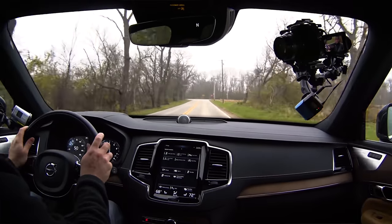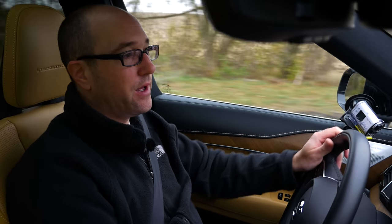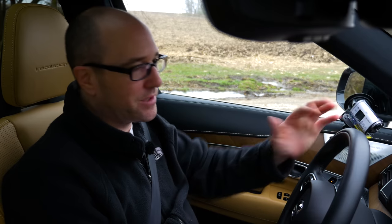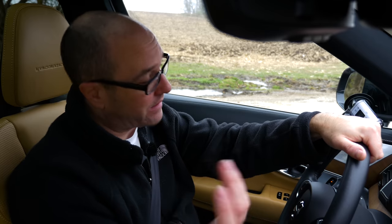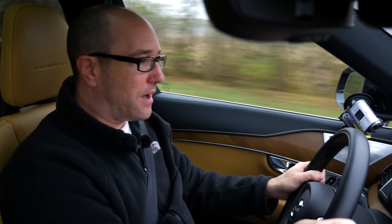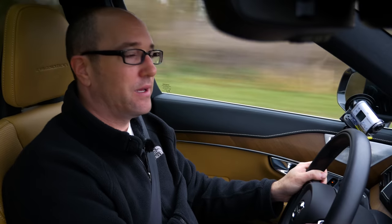Overall, most people that drive this are really going to enjoy the horsepower, the steering, the comfort. Even in dynamic mode it allows you to have a little bit of fun, and it blends all of those together perfectly for a vehicle that is super safe and family oriented. I haven't been in vehicles that do all this as well, and that's obviously why the XC90 has such high reviews. Getting out of an Audi Q7, this is pretty impressive.